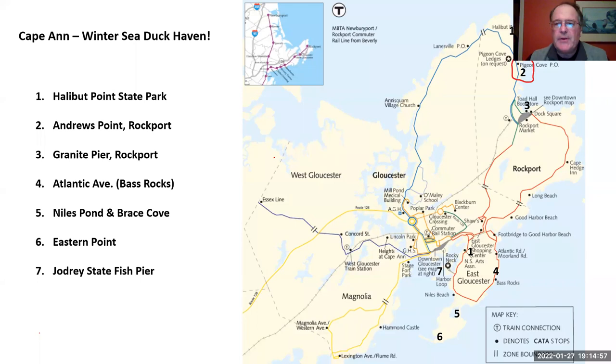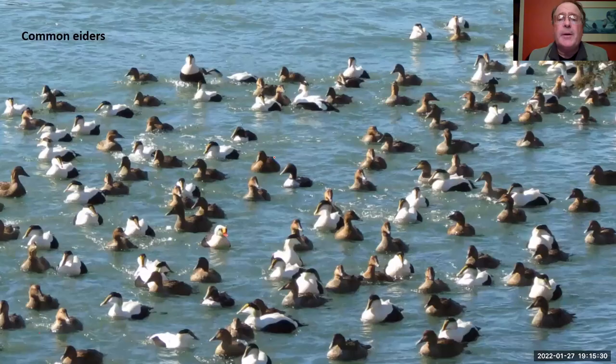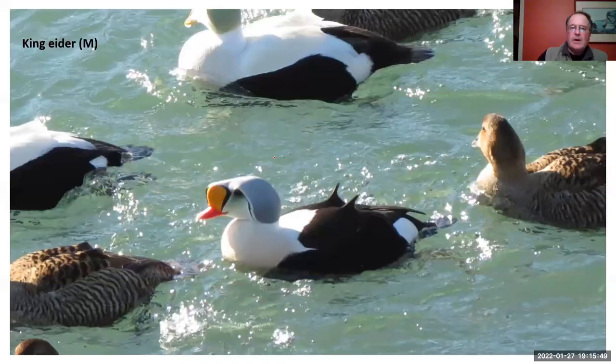Our next stop will be just around the corner at Andrews Point. Rockport prides itself on providing access to the water via public footpaths, though the challenge is finding legal parking. At Andrews Point you're looking east and northeast, just a little bit above the water, and you can get great looks at birds moving, especially early in the morning. Sometimes you'll find big rafts of ducks — this is a raft of common eider, and mixed in there is a winter specialty birders are forever looking for: a male king eider. Just a spectacular-looking bird that breeds way up in the Arctic North.